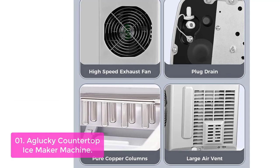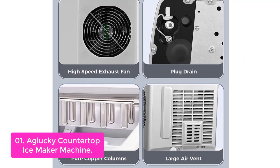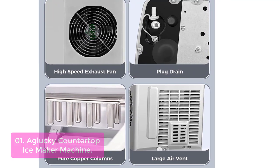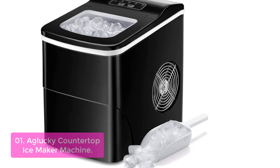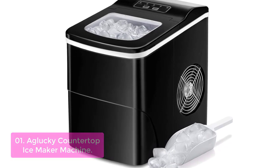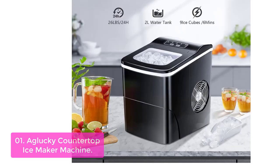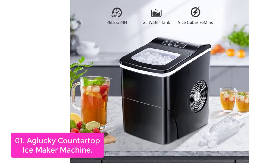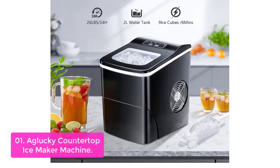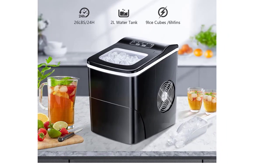List number 1: Aglocki Countertop Ice Maker Machine. The Aglocki Countertop Ice Maker is a great tool for making and storing ice. Through a simple touch of a button, this machine can produce up to 9 ice cubes within 6–8 minutes. It will keep your drinks cool as you enjoy them at your home or office. Our portable ice maker has two sizes — small and large ice cubes available to be selected, which are always used to cool drinks and food.